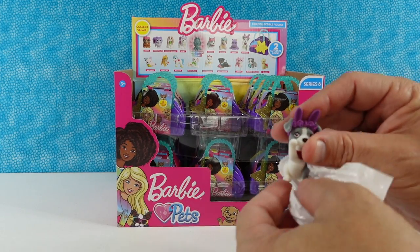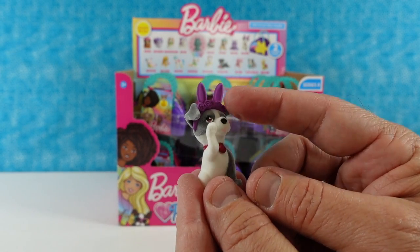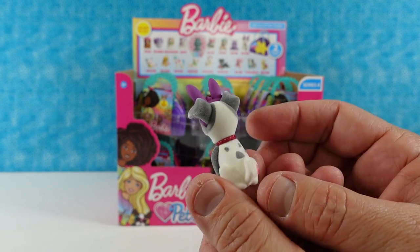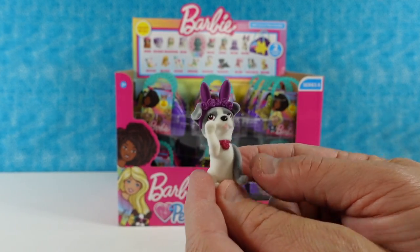First up, we have the Pitbull. The Pitbull is wearing a set of bunny ears with a little wreath of flowers. I like the little spots on the back. Cute little Pitbull.